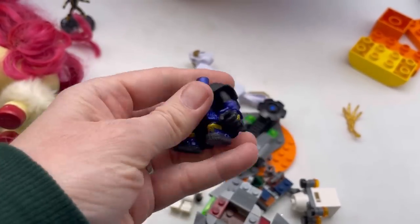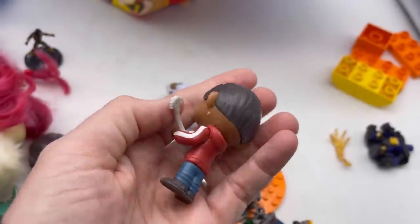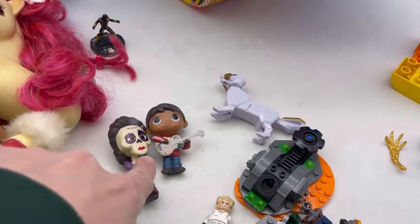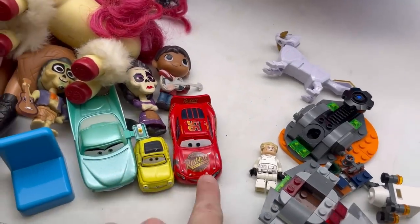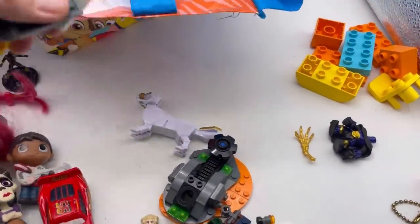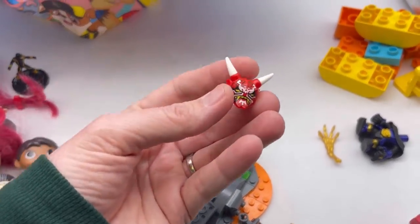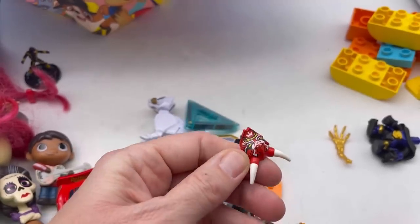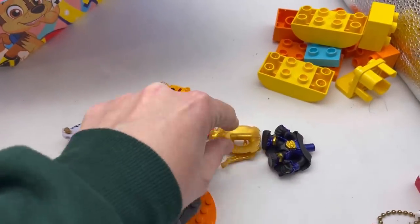A body — I think this might be Treasure X, don't quote me on that. I'm not sure, I'll have to use Google Lens. Oh, I wonder if he goes with these guys — he might, because he feels the same. Here's another Cars car — it's Rusty, because it says it right here. Here's a little Lego chair, a couple more Duplos, another whistle, and some miscellaneous pieces I have no idea about.